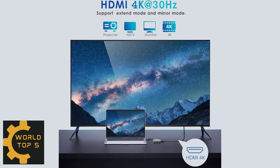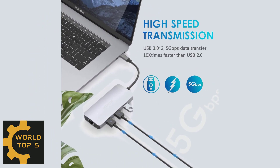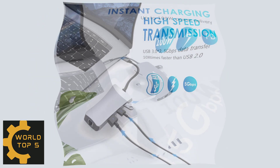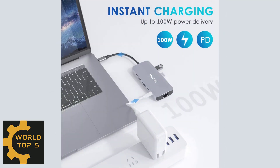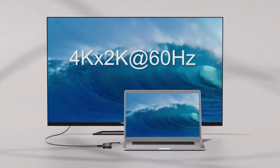Stream to HD TV, monitor, or projector. The USB-C to USB adapter provides a super-fast transfer rate up to 5Gbps — 10 times faster than USB 2.0 ports — so you can transfer and backup your files in seconds.